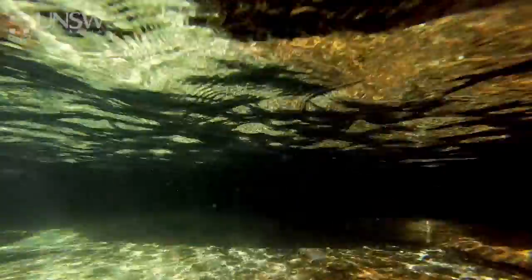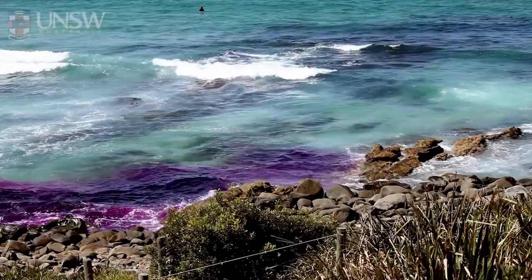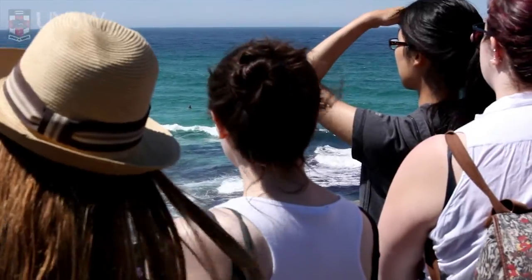My group was part of a group mapping the beaches and we were surveying the beaches and assessing the riptides and the other coastal geomorphology of the area.